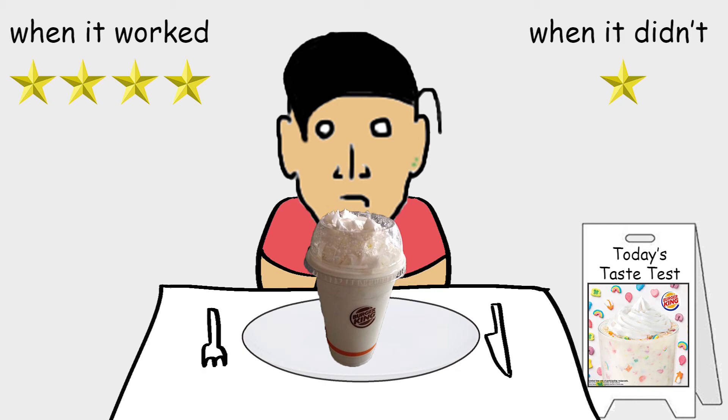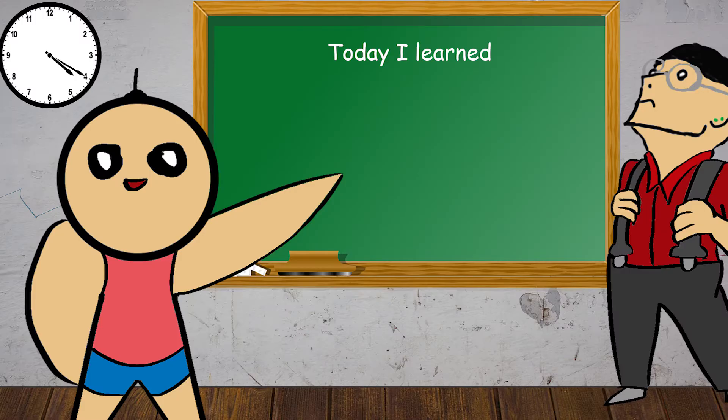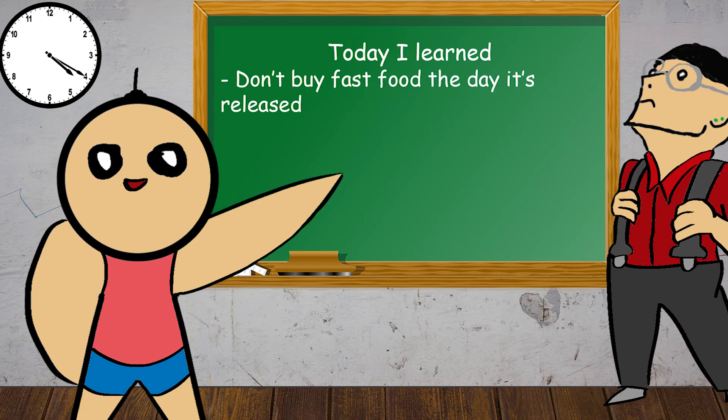I guess the lesson to be taken away from this experience is that, like technology products, don't get fast food items on the day they drop — there's a high chance the employees will have glitches. Or, if an employee seems confused, you should be ready for less than optimal results.